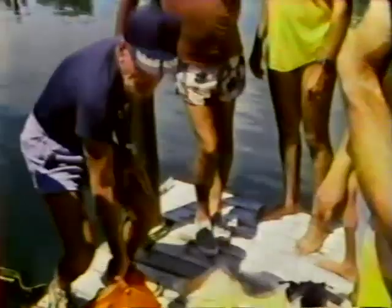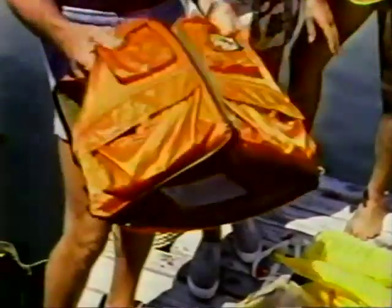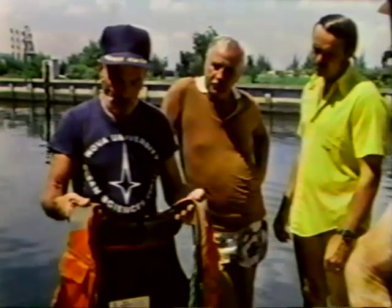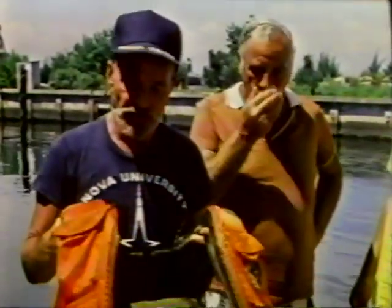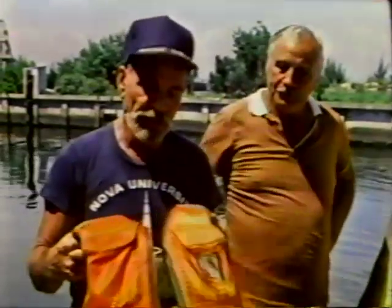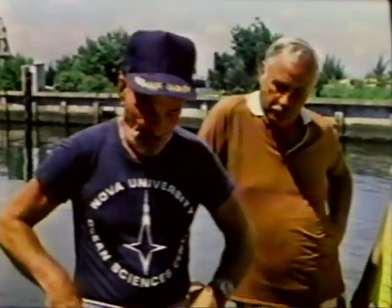Type 3 is used by a lot of recreational people because it's smaller, thinner, and a lot more comfortable. You have to realize that if you're in the water for any length of time — hours — once you become unconscious, the Type 3 will not hold your unconscious face out of the water. We've had people drown in these once they become unconscious. Until that point, it's a decent vest.